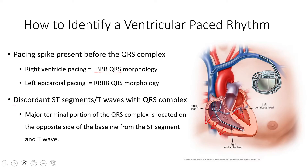Regarding discordant ST segments — this is how you can tell in a ventricular paced rhythm whether there are ischemic changes. The major portion of the QRS complex should be opposite the baseline from the ST segment. Basically you should have part going up and part going down. If both parts are going the same direction — concordant — that's probably a suggestion of ischemia.